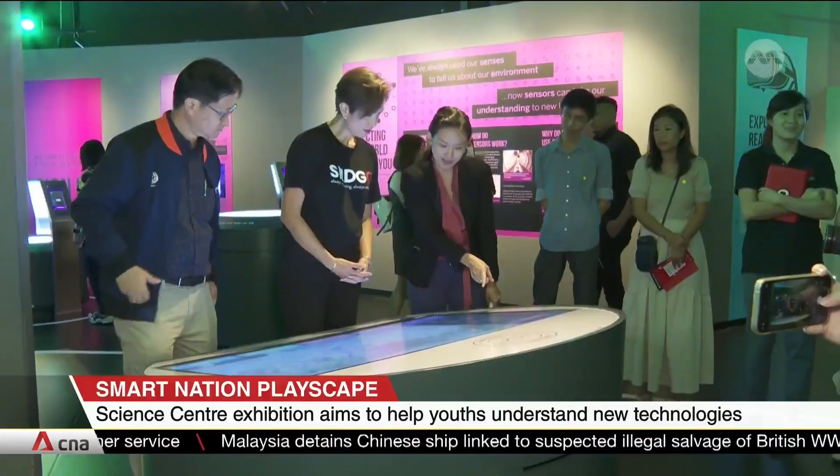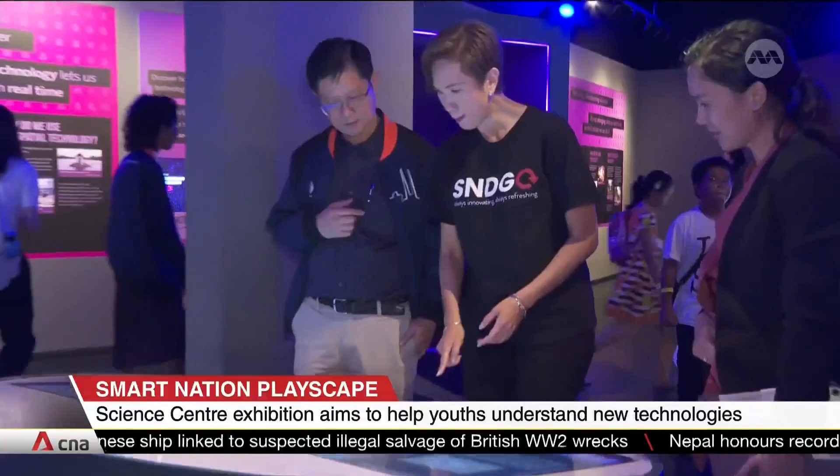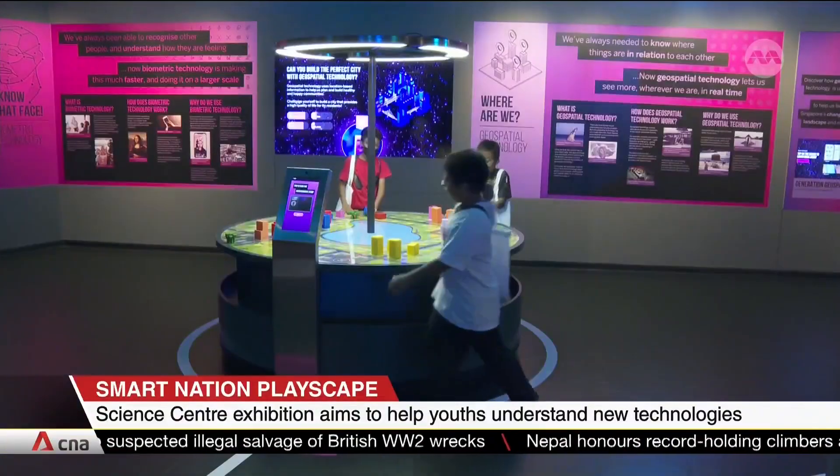The exhibition was put together with ideas and feedback from more than 200 members of the public, including students from Changkat Changi Secondary School.